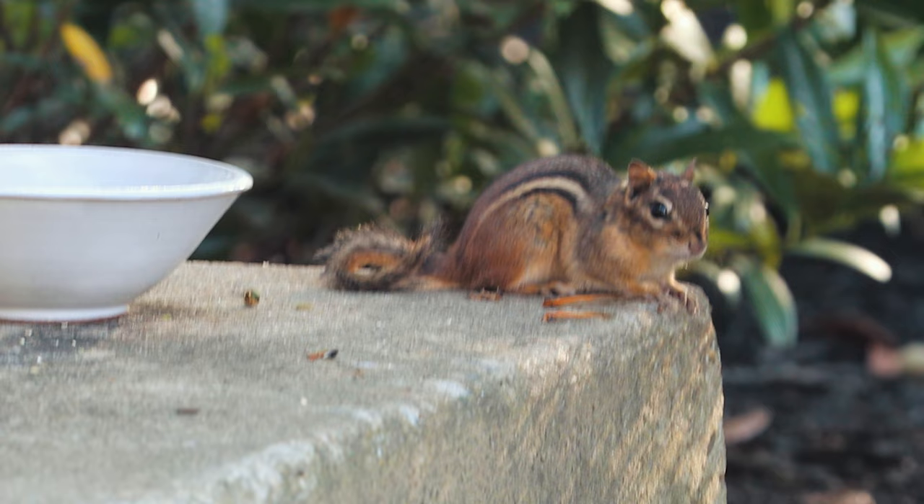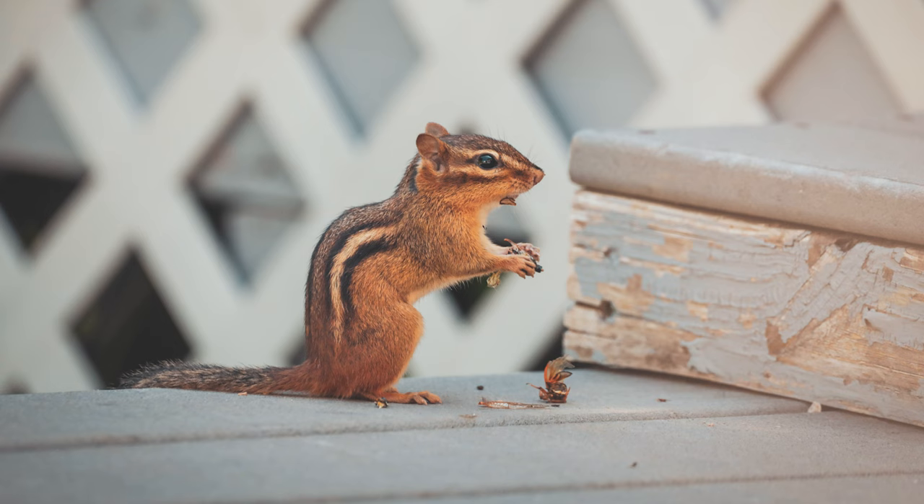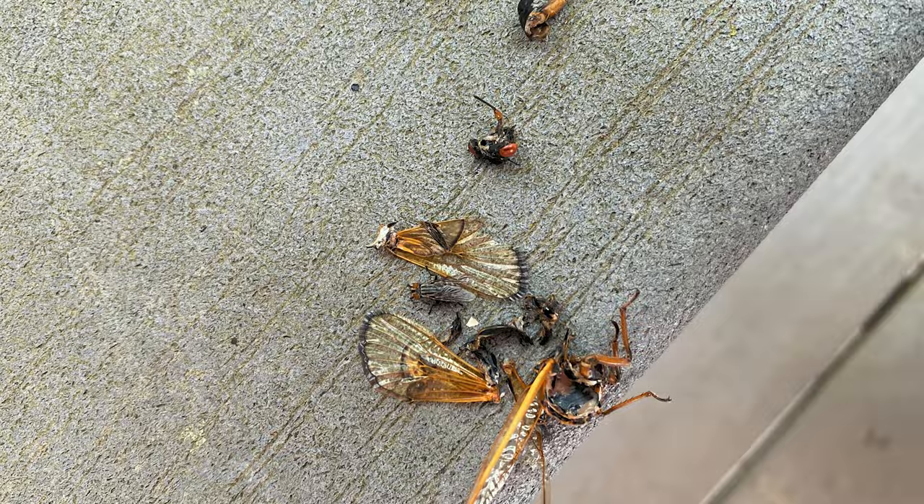Part of it was the fact that my house came with a lot of local residents who had already claimed their territories, and on their menu was cicada — for every meal. My new backyard had more cicada remains than live cicadas. So my focus shifted, and instead of photographing cicadas, I started photographing chipmunks.